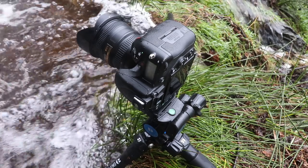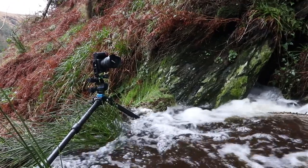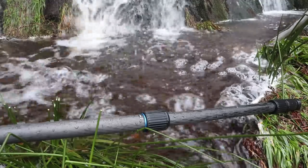By setting up nice and low I can get in close to the water surface behind me, so I can actually get the water rushing underneath the tripod almost. Then I can pick up the water cascades as it goes over this rock face.